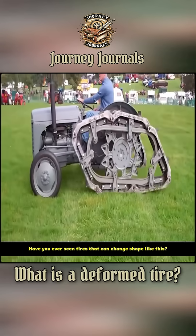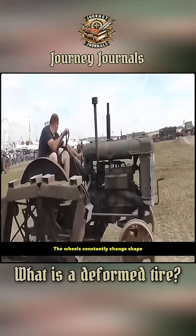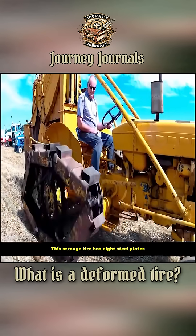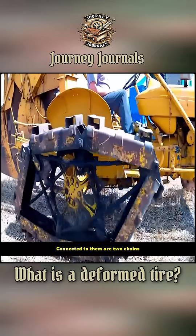Have you ever seen tires that can change shape like this? Drive forward, and the wheels constantly change shape. What's going on? You can see this strange tire has eight steel plates, and connected to them are two chains.